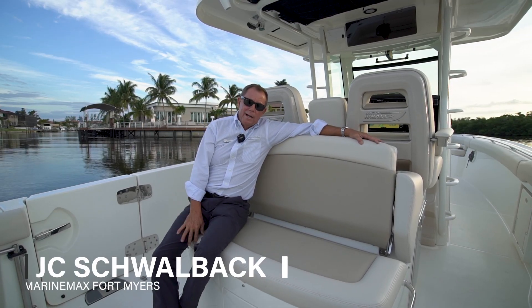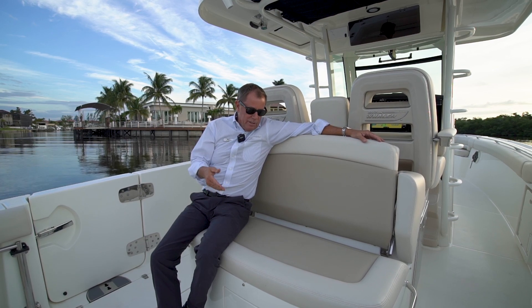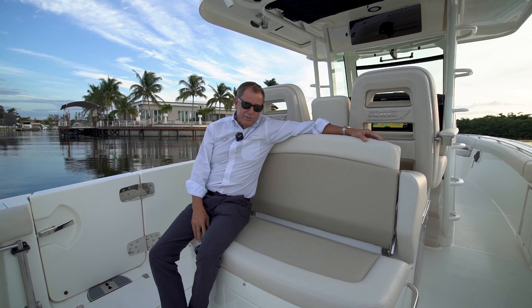Welcome aboard. My name is J.C. Schwalbach. Today we're on a Boston Whaler 33 Outrage. This boat is here in Fort Myers, really nicely equipped, powered with Mercury V8 300s.